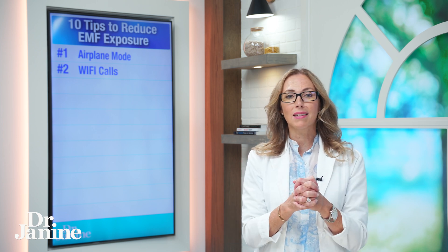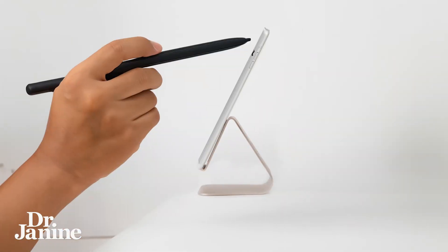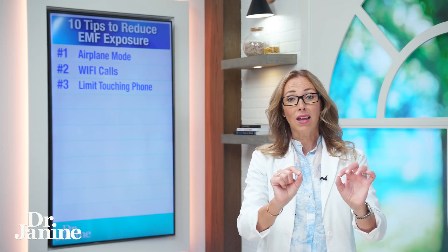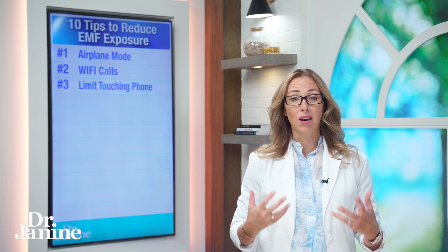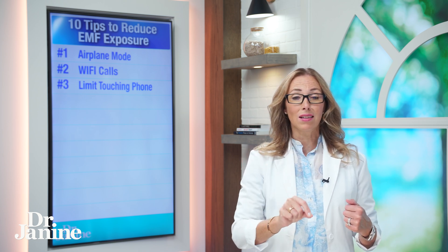Number three on my list is to limit touching your phone. You can actually use a stand and a stylus, and by doing that you have distance between yourself and your phone. By using that little stylus you can click away without having to actually hold your phone, decreasing your EMF exposure.